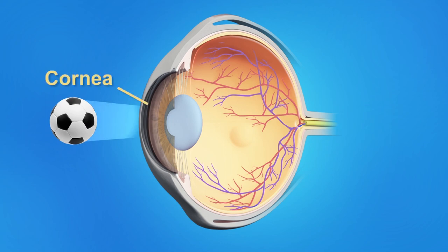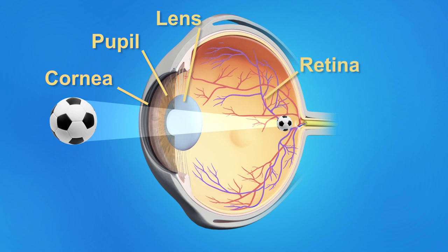In the healthy eye, light rays enter through the clear cornea, pupil, and lens. The light is focused directly onto the retina, the light-sensitive tissue lining the back of the eye. The retina converts light into electrical signals which travel through the optic nerve to the brain, where they are recognized as images.